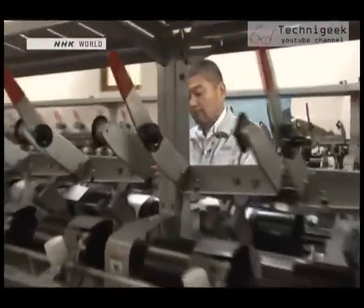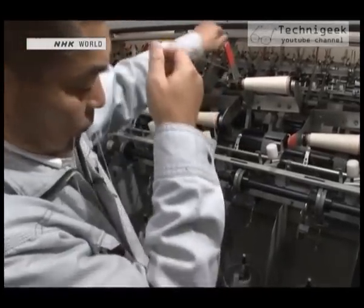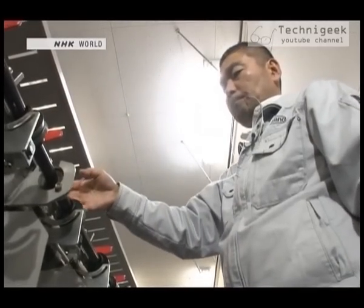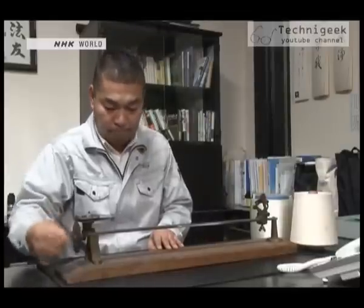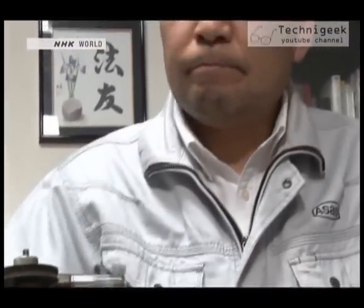Asano started development of his towel in around 2003. At the time, competition from cheaper yarn from abroad had caused orders to plummet. Workers who were like part of the family had to be laid off. To rebuild a strong business, Asano had to come up with a product that no one could copy. After making over 4,000 prototypes, he finally came up with his super-absorbent towel.